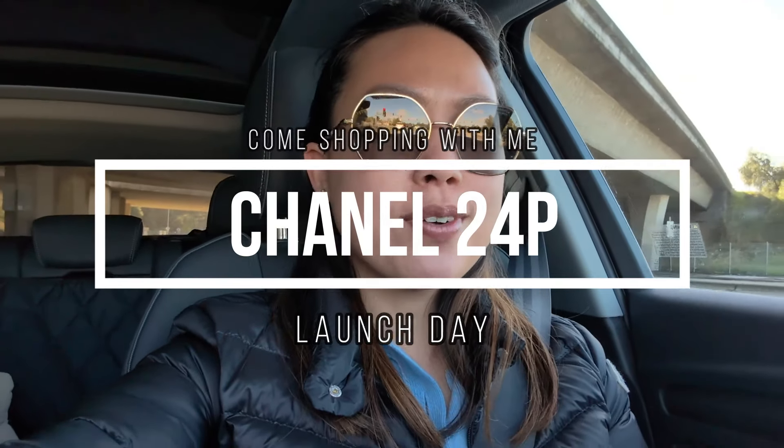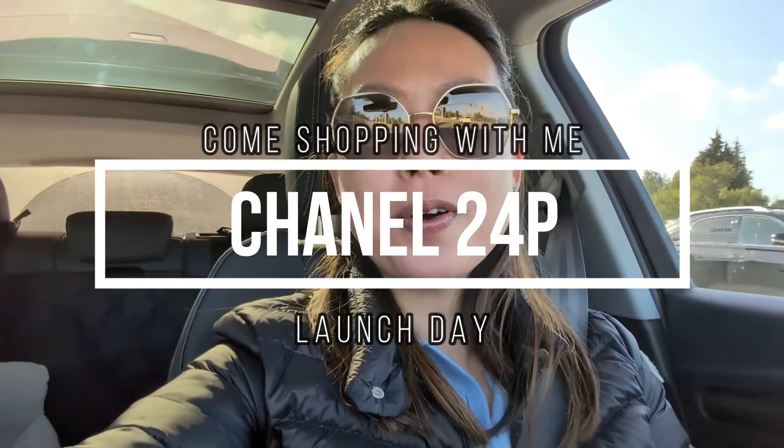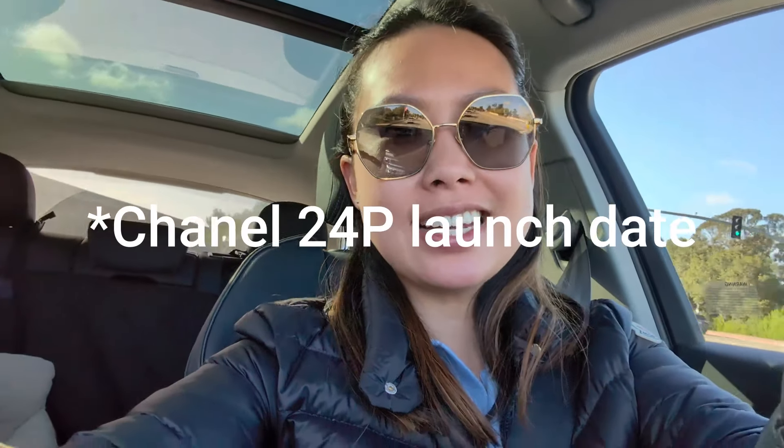Good morning guys, we are driving to Chanel for the 24P release date. It's gonna be a hectic time because everyone's gonna go and try to look for the nano shopper, also known as the Kelly. I have an appointment and I don't think there are any reserves today, so it's first come first serve. I'm looking for the handbag, not the SLG, so if I get to at least try one on that'll be nice.